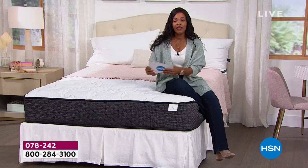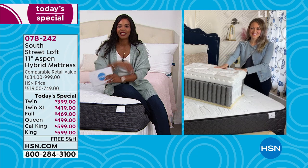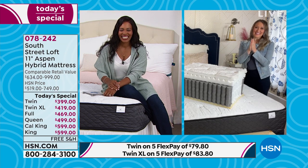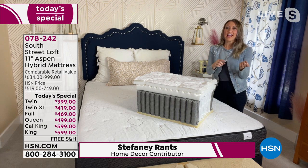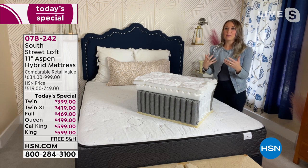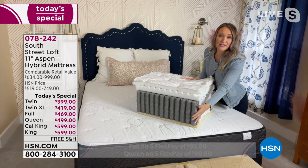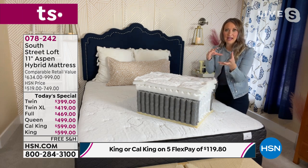We're going to dive in with all the details. Our special guest Stephanie Rantz is joining us. Stephanie, it is so good to have you — I love that we're starting off the year sleeping in comfort, thanks to South Street Loft. This is exciting because we all want to feel refreshed — but how about for a full year? How about 10 years? This is a 10-year investment. You want to make sure you feel wonderful because we want to be our best versions of ourselves, and one way to do that is to have a restorative night's rest.